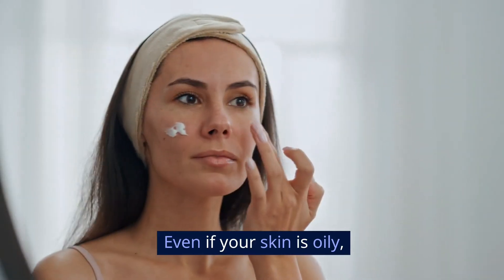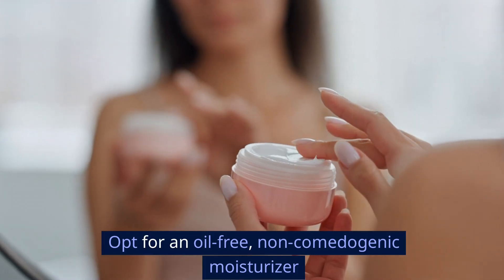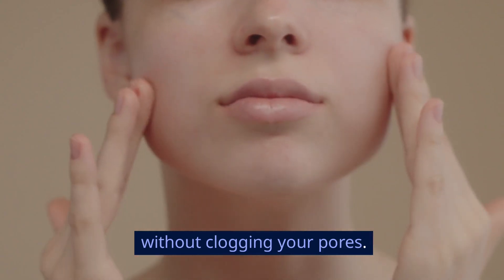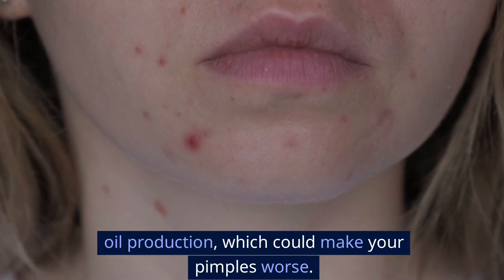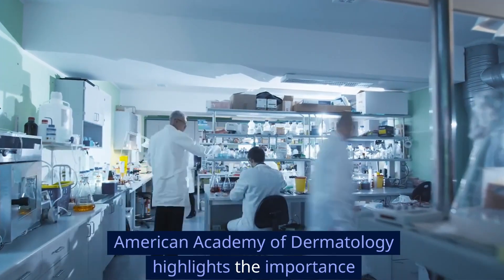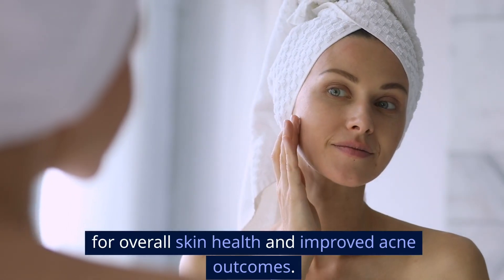Moisturize. Even if your skin is oily, you still need to moisturize. Opt for an oil-free, non-comedogenic moisturizer to keep your skin hydrated without clogging your pores. Skipping moisturizer can actually lead to more oil production, which could make your pimples worse. A 2012 study in the Journal of the American Academy of Dermatology highlights the importance of maintaining skin hydration for overall skin health and improved acne outcomes.